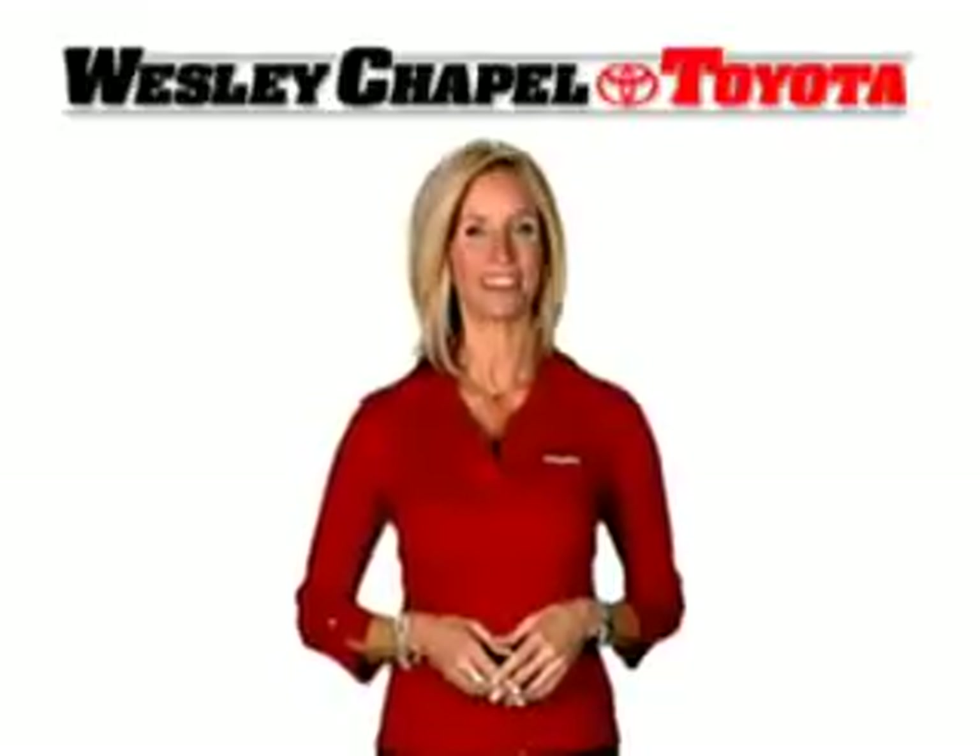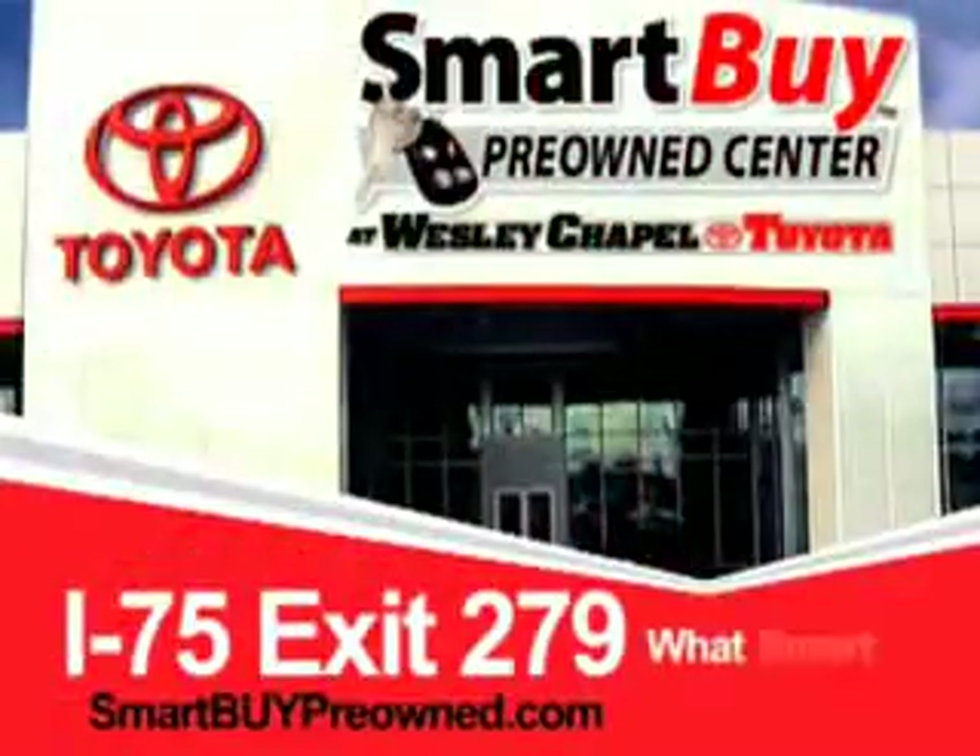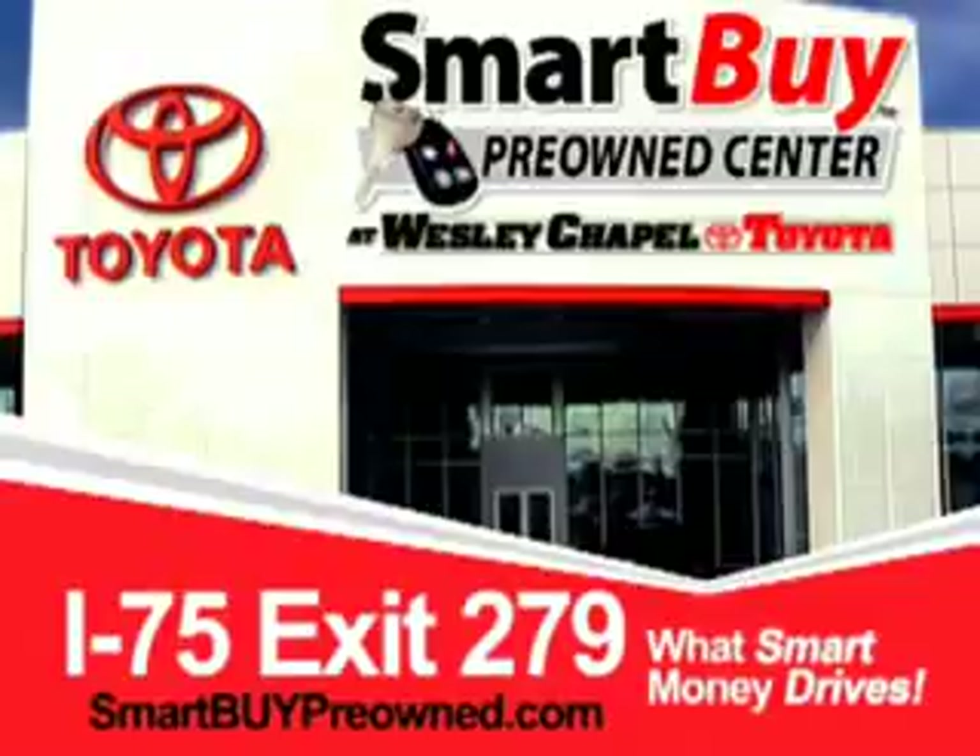Enjoy the drive and have peace of mind in this 2010 Toyota Yaris. See us at Wesley Chapel Toyota today. So do the smart thing — come to the Smart Buy Pre-Owned Center at Wesley Chapel Toyota, what smart money drives.